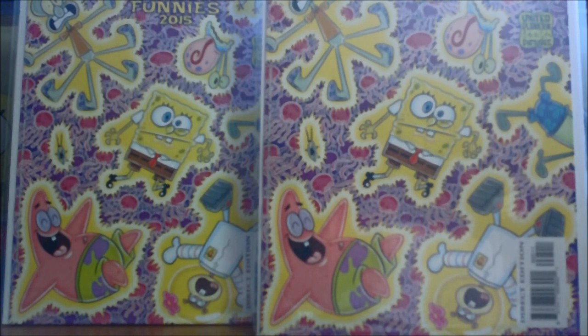Hello again YouTubers, I'm with Spongebot101, back here again on the SpongeBob channel with our SpongeBob Freestyle Funnies 2015 comic review video.